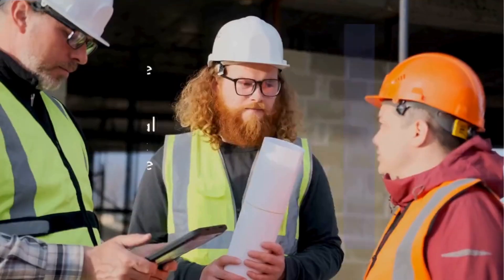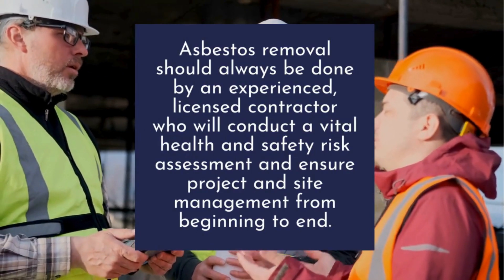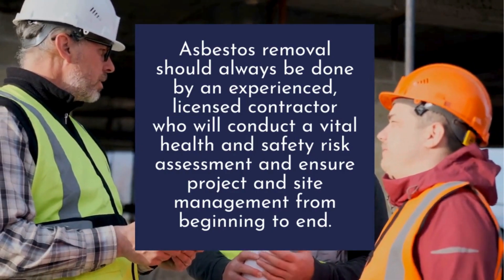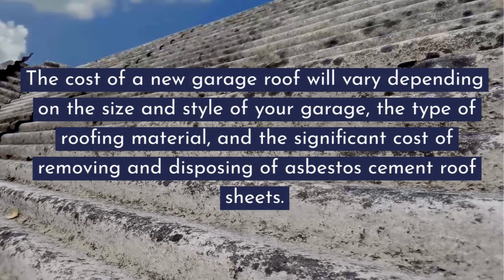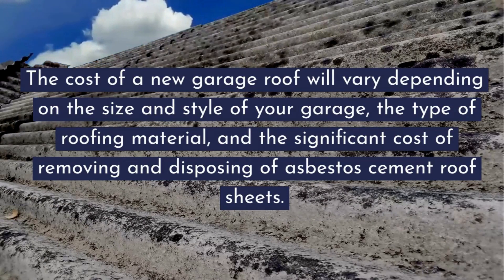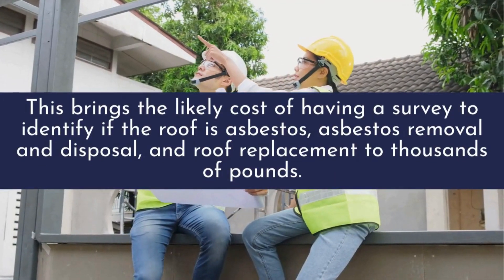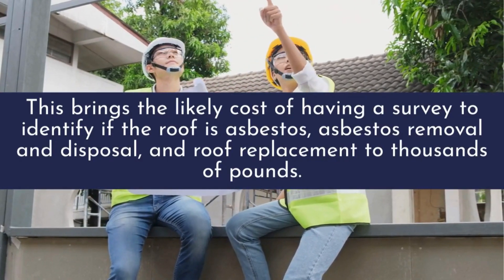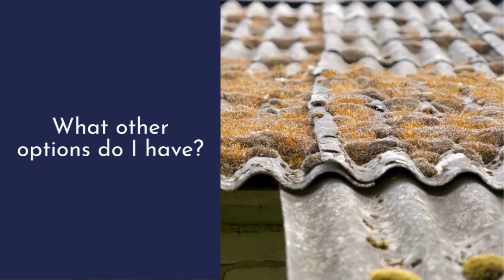How much does it cost to replace an asbestos garage roof? Asbestos removal should always be done by an experienced licensed contractor who will conduct a vital health and safety risk assessment and ensure project and site management from beginning to end. The cost of a new garage roof will vary depending on the size and style of your garage, the type of roofing material, and the significant cost of removing and disposing of asbestos cement roof sheets. This brings the likely cost of having a survey, asbestos removal and disposal, and roof replacement to thousands of pounds.